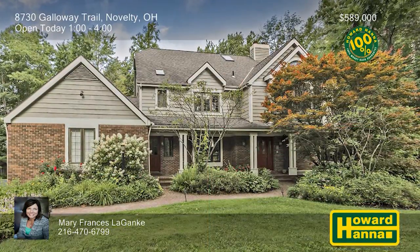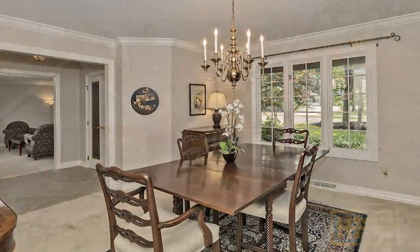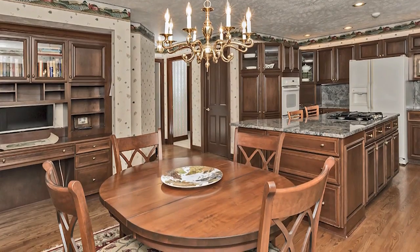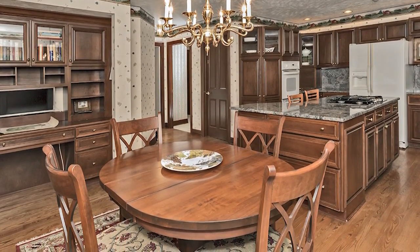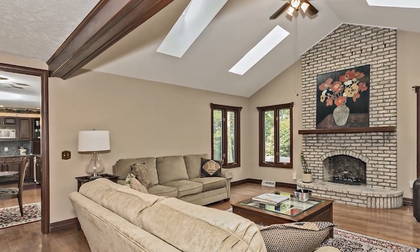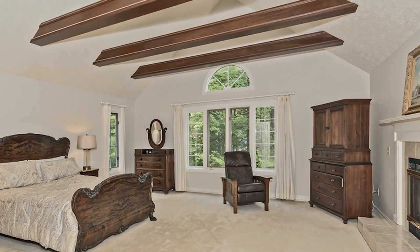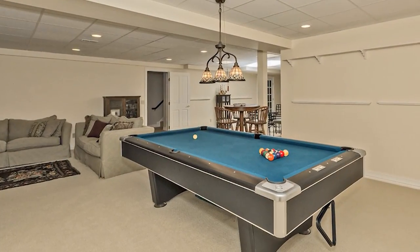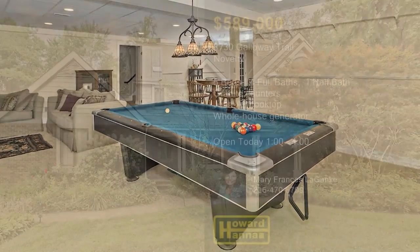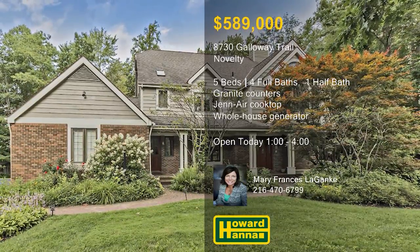Five beautiful acres in Russell, close to Chagrin Falls, set the stage for this quality-built five-bedroom, four-and-a-half-bath home. There's very little carpeting on the first floor, which instead rests atop hardwood flooring or ceramic tile. The kitchen features newer granite countertops, a walk-in pantry, and an island with seating and a Jenn-Air cooktop. A brick fireplace stands at the heart of the great room, rising to meet its vaulted and beamed ceiling. Rustic beams are also on display in the master suite, accompanied by a fireplace, dual closets, and a large bath. Additional living space is available on the finished lower level, and a generator and on-demand hot water system service the entire home. Take some time to enjoy a full tour with Mary Frances Leganke, and ask about the 100% money-back guarantee.